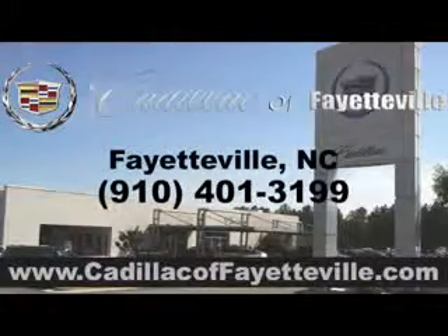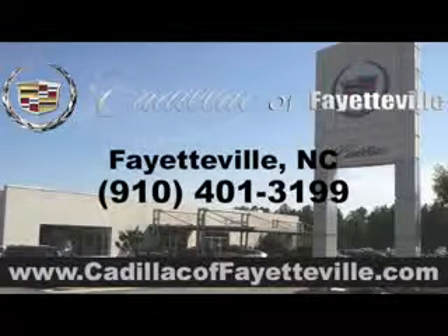Enjoy the drive and have peace of mind in this 2011 Kia Sportage. See us at Cadillac of Fayetteville today. Stop in today or visit us 24-7 at cadillacoffayetteville.com.